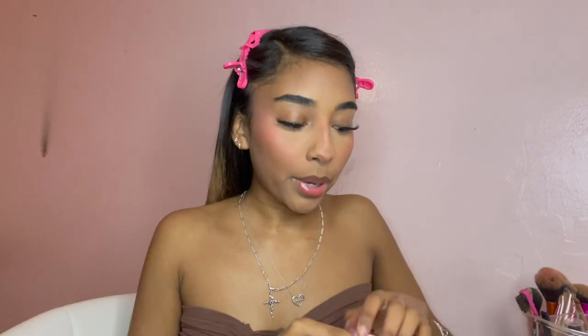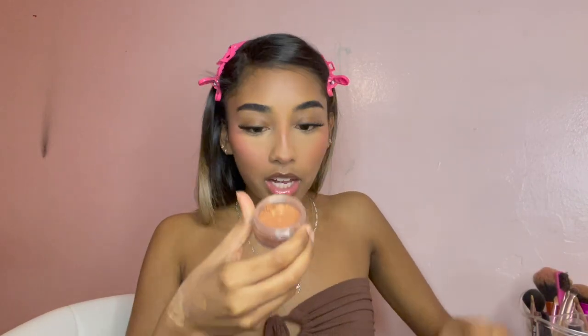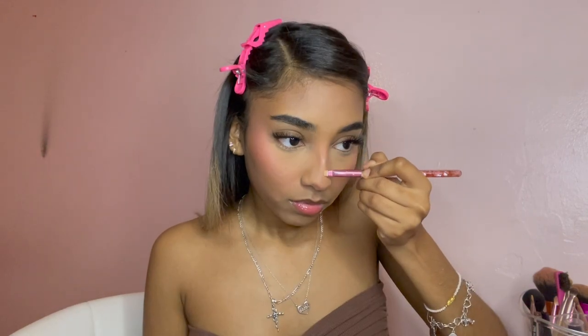I was really about to end this video without putting highlight on my nose — that's key! I get this cute little brush and then I get this Anastasia loose highlighter in the shade Sunset Aura. I try to keep it as straight as possible but I think my nose has a bone popping out or something.